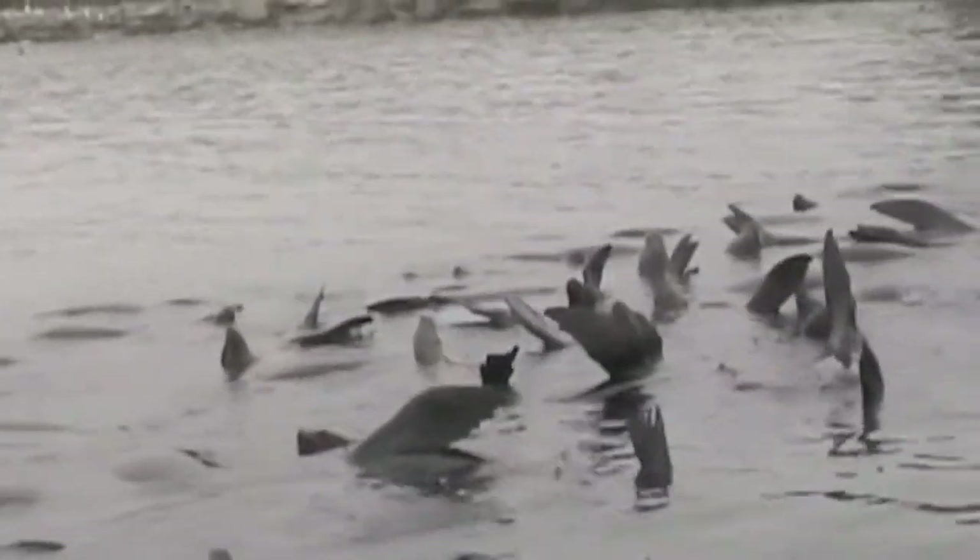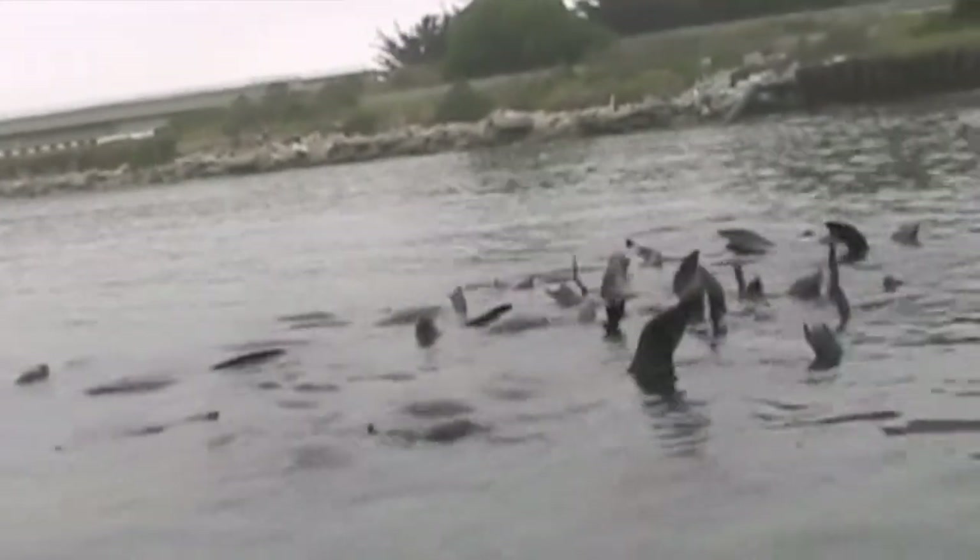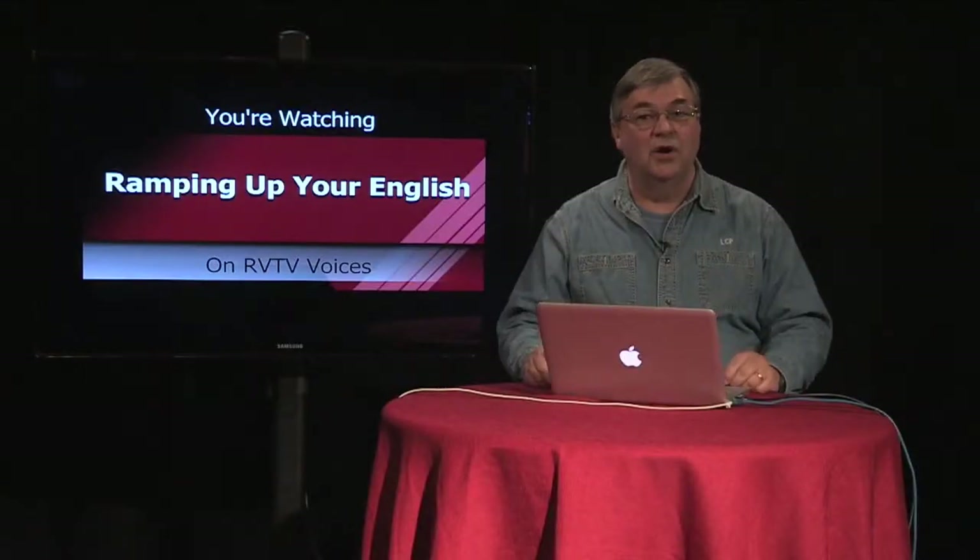Sea lions also have external ear flaps. They often float together in groups called rafts.